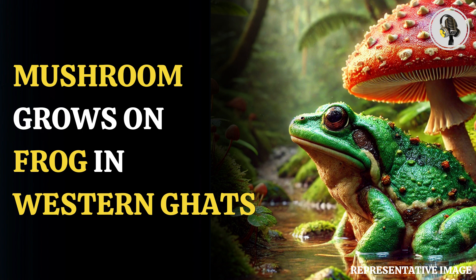Rather, it was the extraordinary feature it was sporting: the mushroom. Experts have identified the mushroom as a bonnet mushroom, which is known to typically grow as a saprotroph on rotting wood. A saprotroph is an organism that feeds on non-living organic matter.